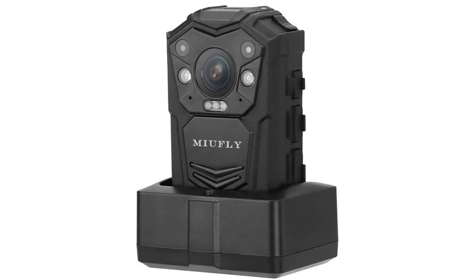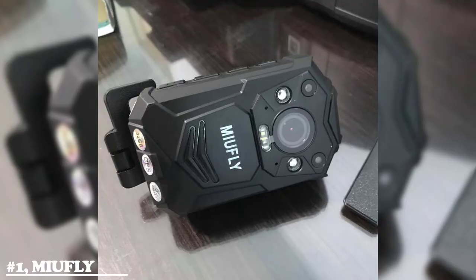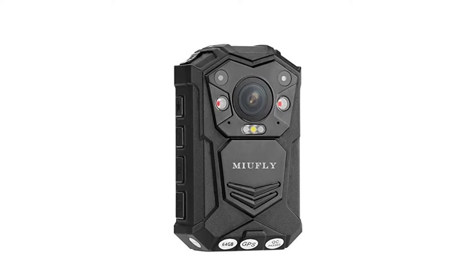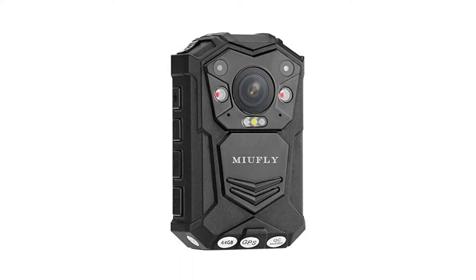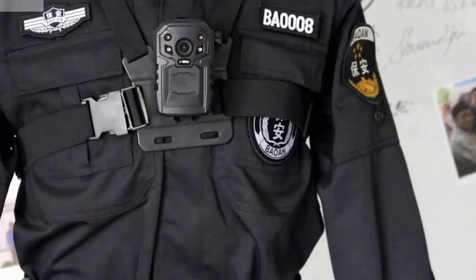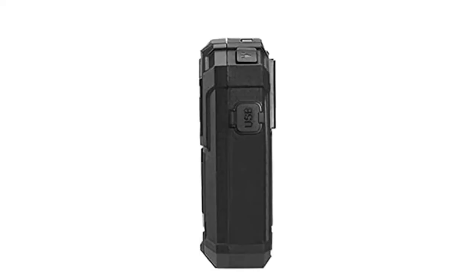Number one, the best overall is the Miafly 1296p. Having a robust design, powerful audio-visual data recording capabilities, and a host of other features, the Miafly 1296p is easily the best overall body-worn camera available. Equipped with a 5MP CMOS sensor, it allows high video capture in a variety of resolutions ranging from 848x480p up to 2304x1296p. The camera lens has a 140-degree viewing angle and up to 16x digital zoom. Videos are encoded using the H.264 compression standard and saved in MP4 format, while audio is recorded in WAV format via an integrated microphone.